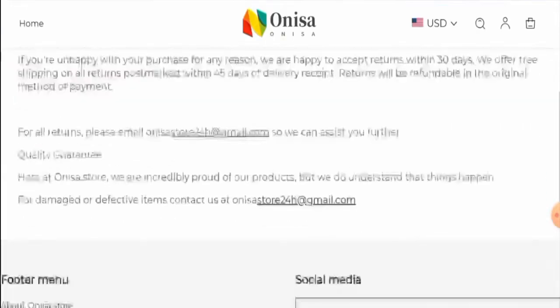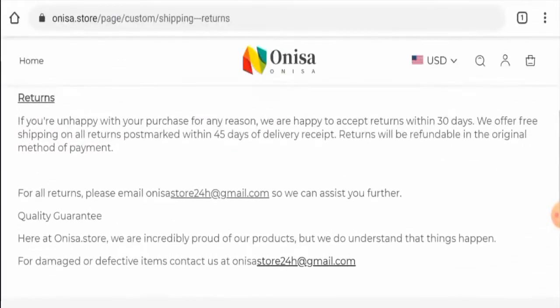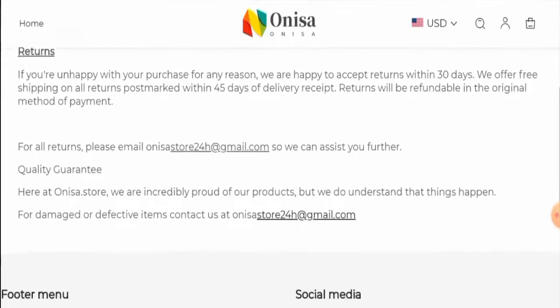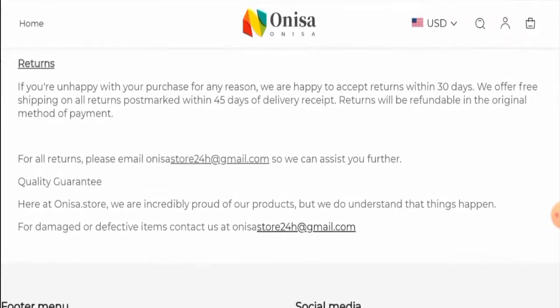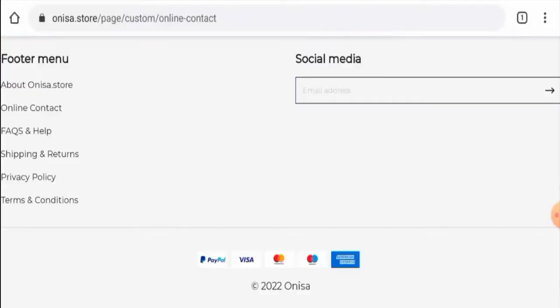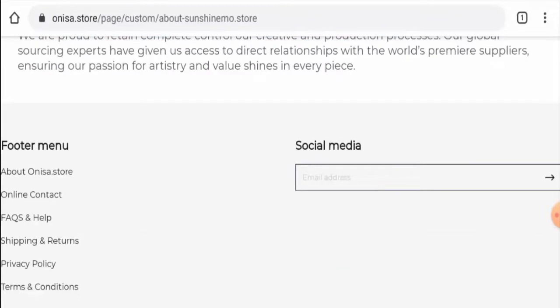Next, we will check the return and refund policy. If you want to return a product, you can return it within 30 days. They have mentioned that the returns will be refunded to your original payment method. Do comment about your experience with returns or refunds of the product. For return or refund issues, check our description area — there you will find the link through which you can solve your money issues.